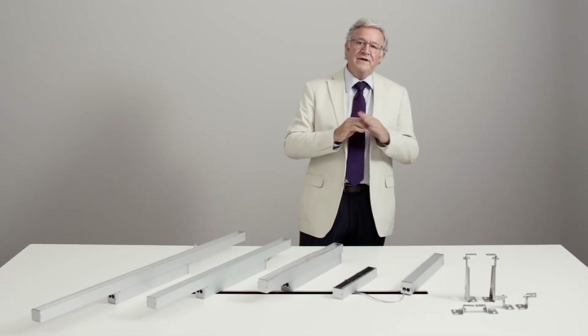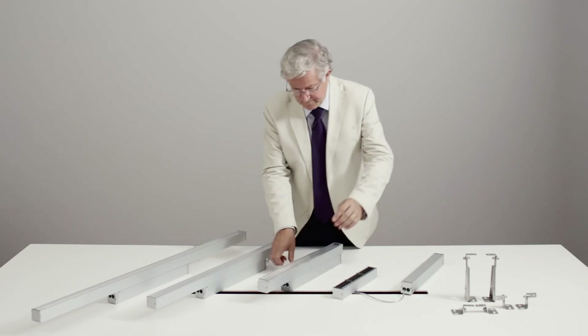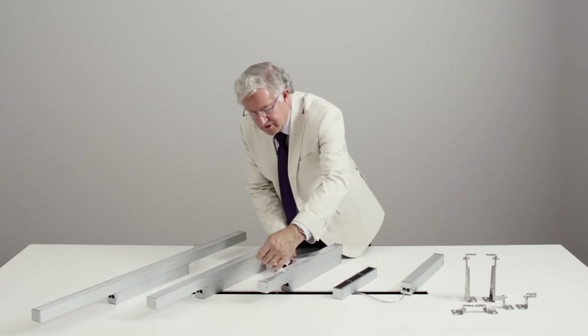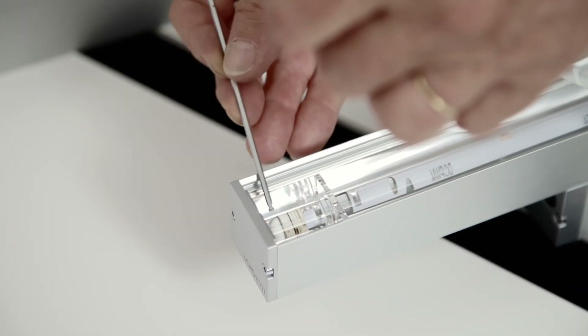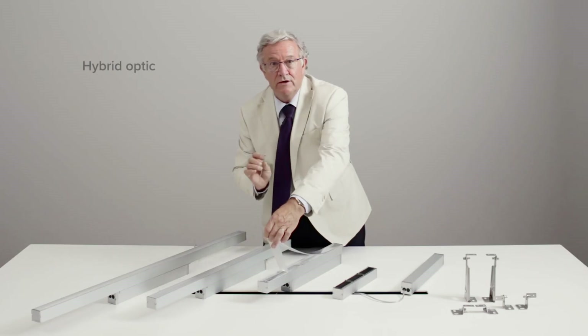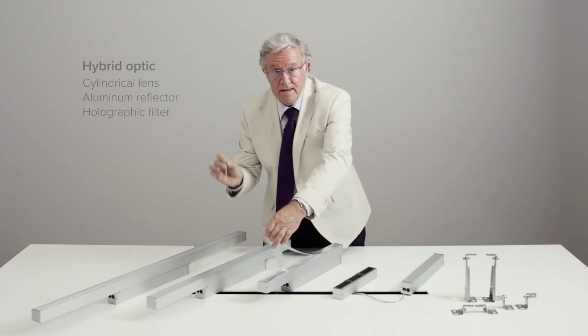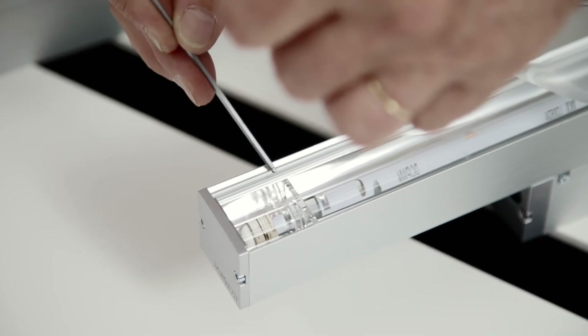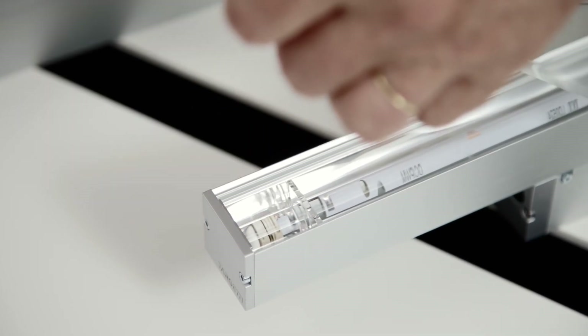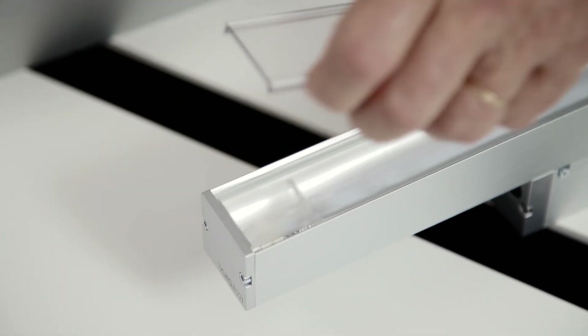JEDI projectors offer three different distributions by means of hybrid optics. They are made of a very innovative linear lens in optical-quality crystal, ensuring perfect optic consistency over time, high-reflectance aluminum reflectors, a holographic filter, and a polycarbonate cover.